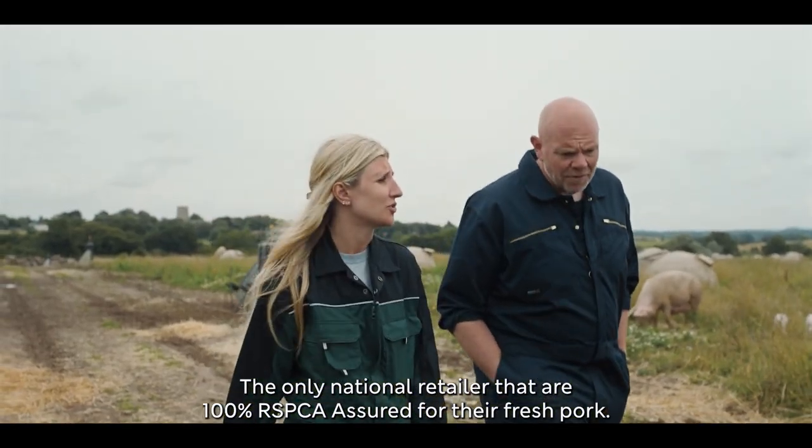M&S have some of the highest standards — the only national retailer that is 100% RSPCA-assured for their fresh pork.